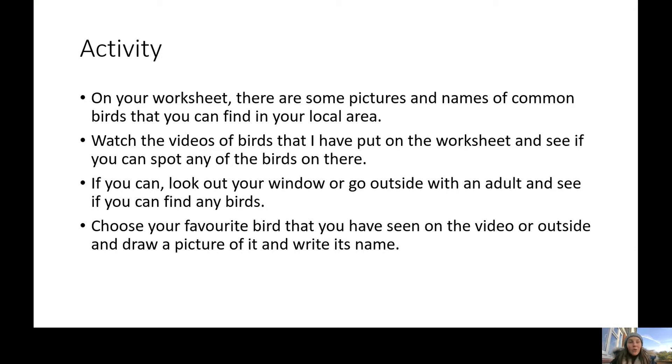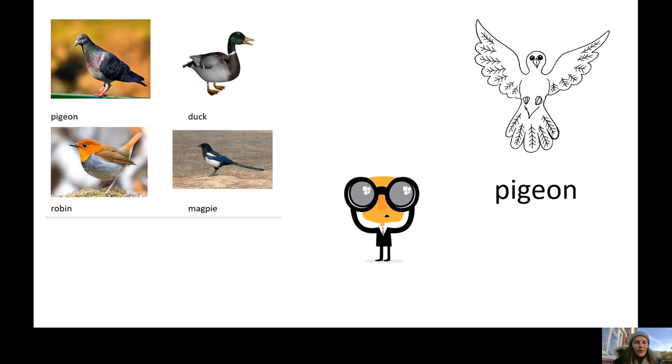Once you have either watched the videos of the birds, gone outside, or looked out your window, I'd like you to choose your favourite bird that you have seen, draw a picture of it, and write its name. Here's an example on the worksheet: we've got a pigeon, a duck, a robin, and a magpie. You might even be able to see birds that I haven't put on my worksheet, which would be really exciting. There you can see a picture of a pigeon and the word pigeon underneath.